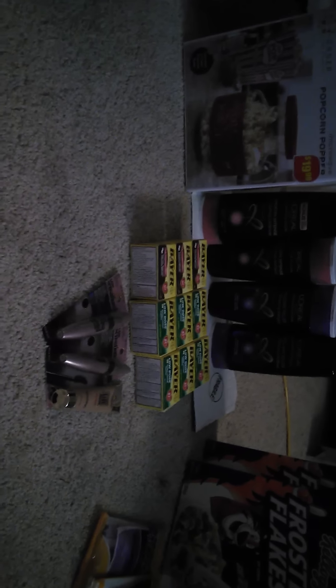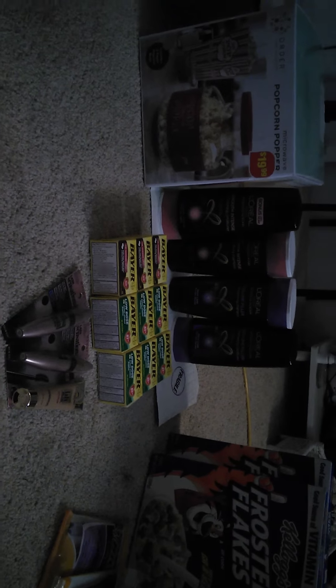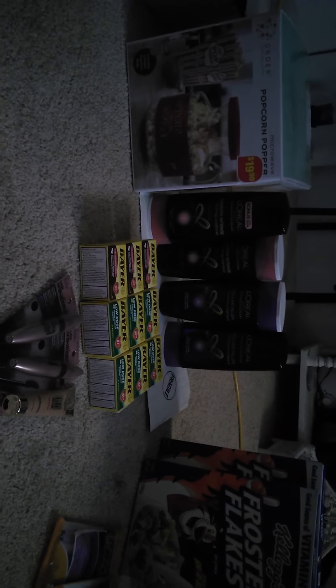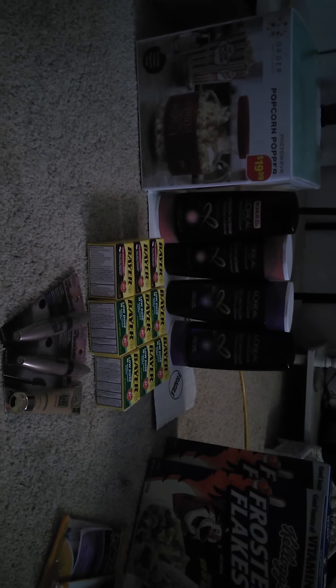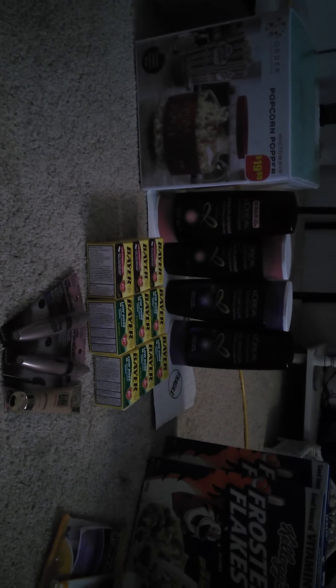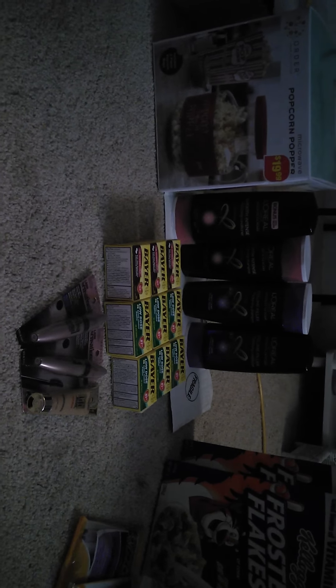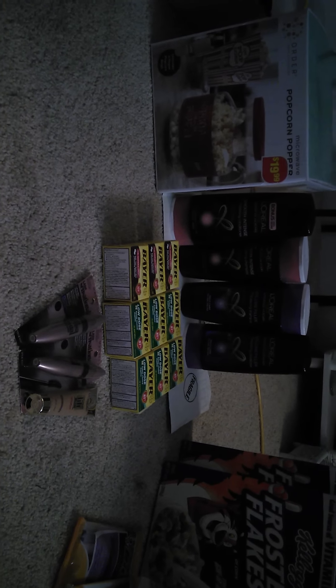My total was $21.66. Minus my coupons — two $10 off of three, and two $2 off of one Bayer coupons from the same insert — that was minus $24 in coupons, which gave me $2.34 in overage. Then I got that $6 Extra Care Buck, making it an $8.34 moneymaker.